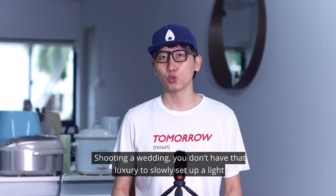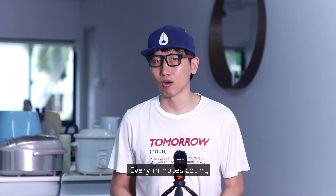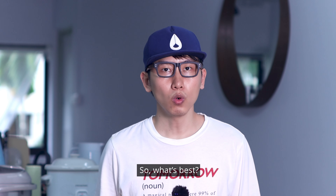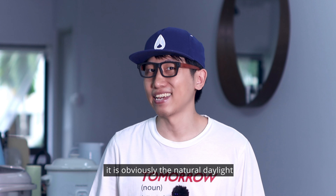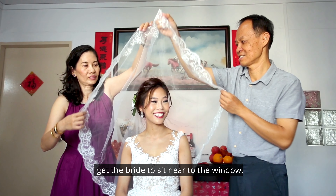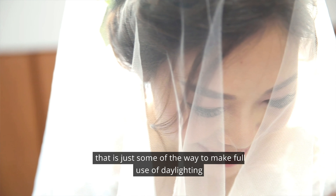Shooting at a wedding, you don't have that luxury to slowly set up a light. Every minute counts — they have an auspicious hour to follow and you need time to do same-day edit video too. So what's best? It is obviously natural light. It's not something you can't control; choose a spot that is bright enough, get the bride to sit near the window — that's some of the ways to make full use of daylight.